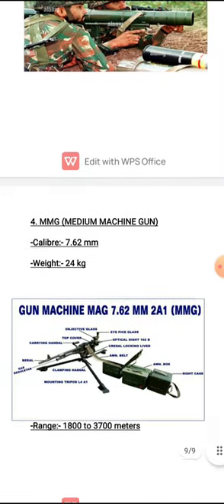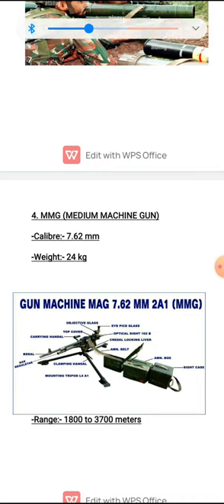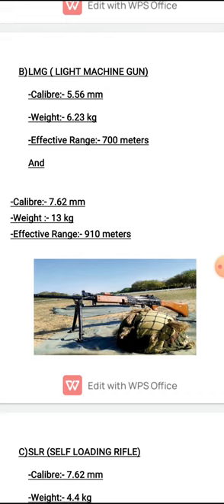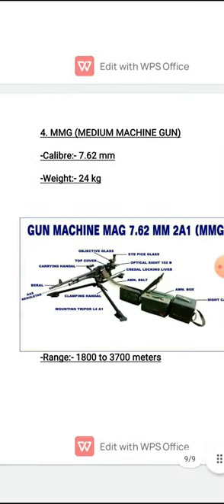The last category is Medium Machine Guns. We previously studied LMGs — Light Machine Guns. Medium Machine Guns have a caliber of 7.62 mm, weigh around 24 kg, and the major difference is their range: 1,800 to 3,700 meters. Comparing to LMGs, as caliber and weight increase, range increases. The LMG had less range while the Medium Machine Gun, being heavier, has a significantly greater range.